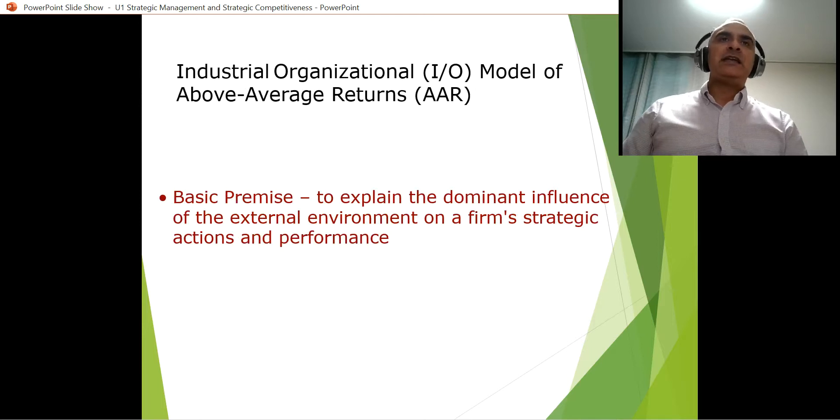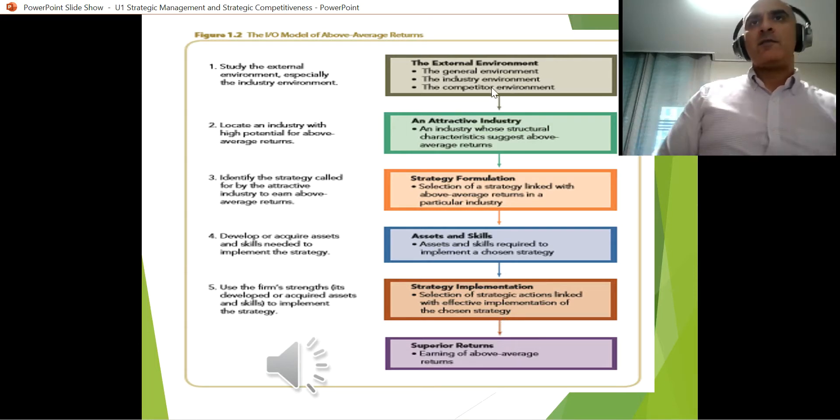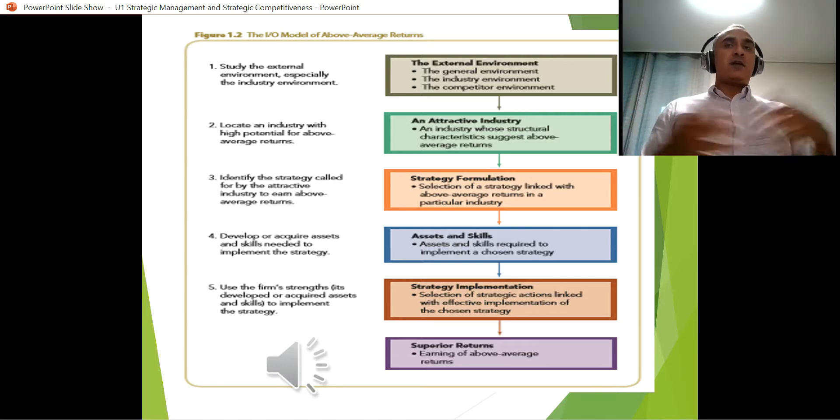Let's talk about the industrial-organizational model of above average returns — if you want to make more money, what do you have to do? First, we need to read the external environment: the general environment in terms of PESTEL — political, economical, social, technological, legal, and environmental — which we'll cover in unit two. We also need to look at what's happening in the industry: for Tesla, what's happening in other cars, whether they're selling, and what's going on in the automotive and electric car industry.